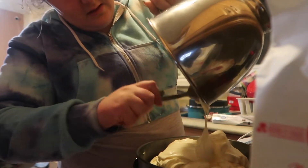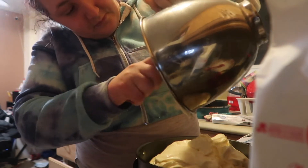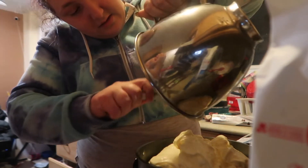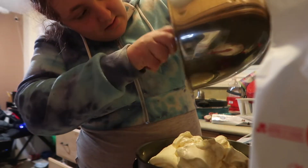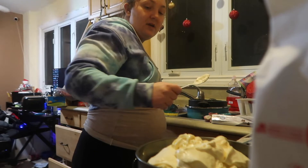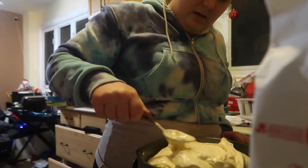Oh God, it's so fluffy! It's really fluffy. Oh my gosh — there's a no-bake cheesecake option. It's too late to turn back now.